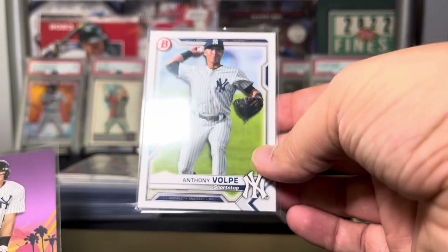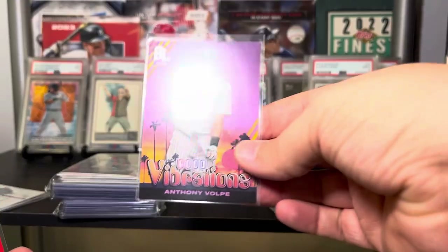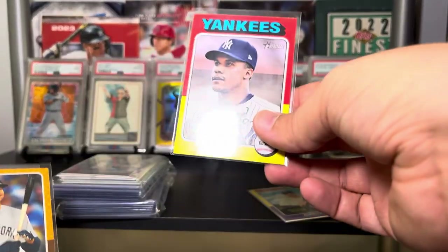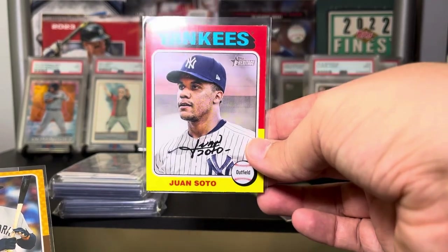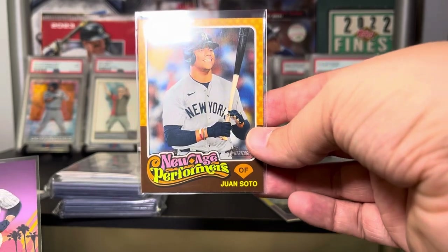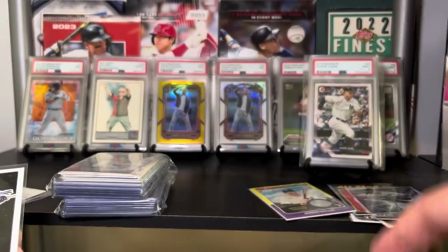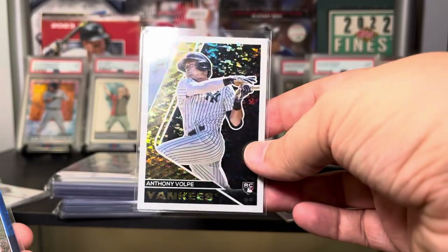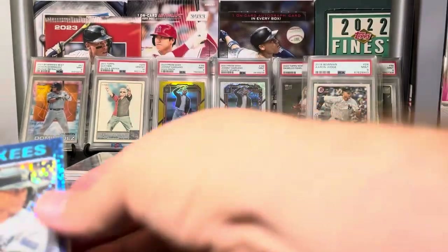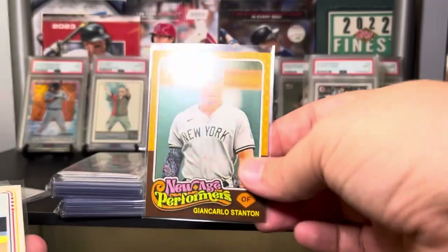Carlos Rodon rainbow foil, a Yamamoto Stars of MLB — putting that with the rookies. We got some Volpe, this is 2021 Bowman. Good Vibrations Big League from 2024. Here's Juan Soto in his Yankee uniform from Heritage. New Age Performers Juan Soto, Good Vibrations Juan Soto — lots of nice Juan Soto Yankees uniform cards. Volpe Black Gold — love that card a lot, love the Black Gold design.